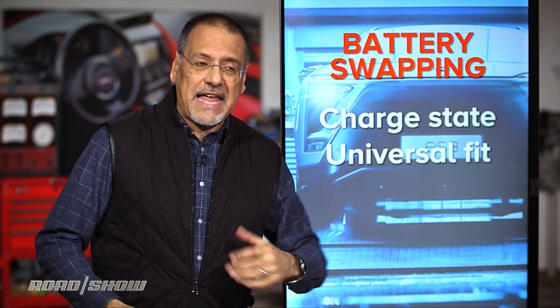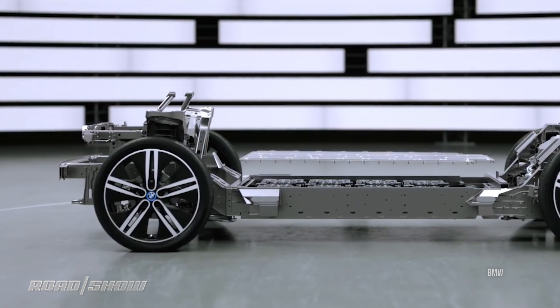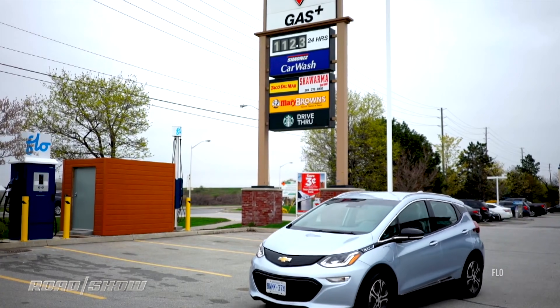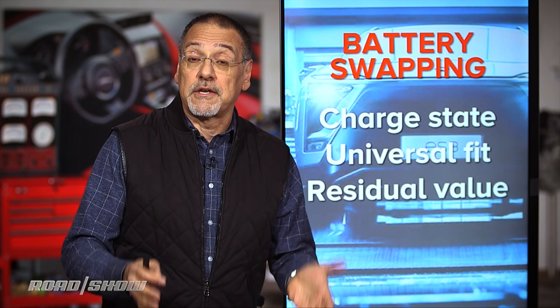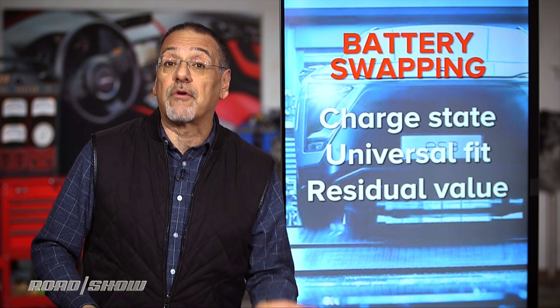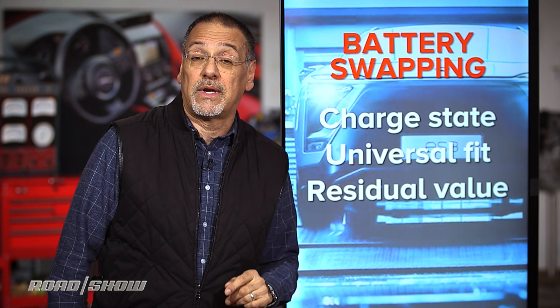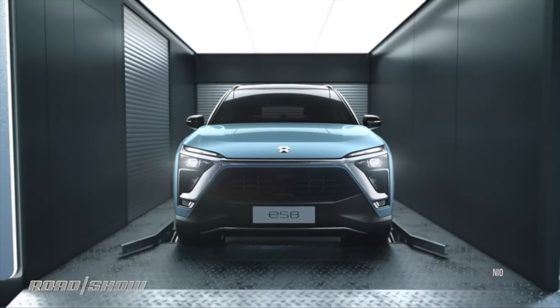The second issue is universal fit — to really scale, ideally every EV would use the same battery, like AA or AAA cells in electronics. There is no such universality in the electric car business. And third, residual value: a lot of EVs are leased, and when the most valuable single part of the car is being pulled out and sent off, it becomes much harder to predict residual value — the lessor lowers residuals to cover themselves, raising lease payments. This area was abandoned by a company called Better Place in 2013. Tesla gave up on it in 2016 in favor of Superchargers. NIO, a Chinese electric autonomous car company, is still big on the idea.